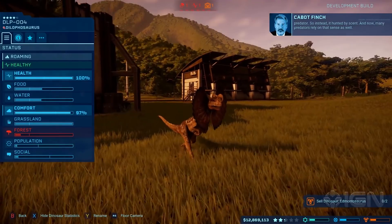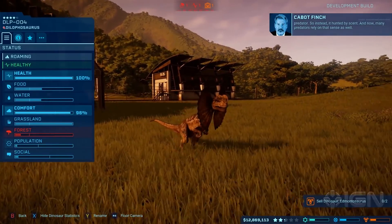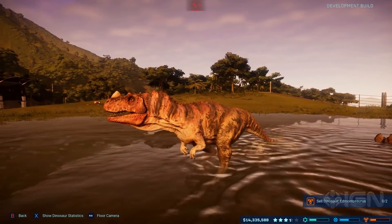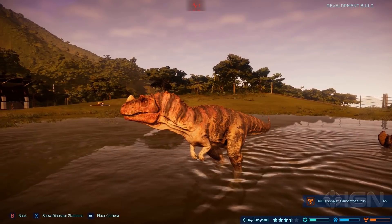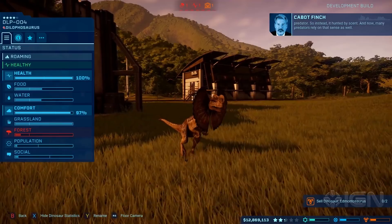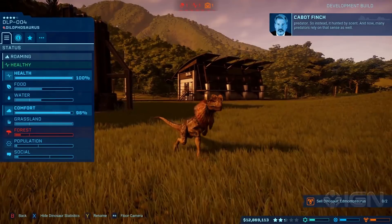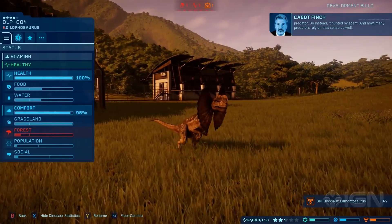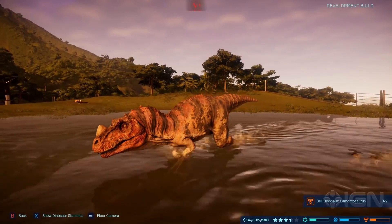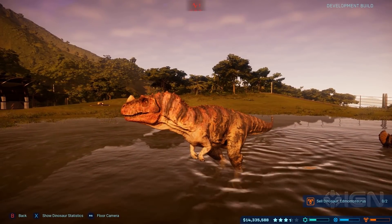Look at this beautiful Dilophosaurus footage - the way it flaps its fins out, or maybe it flaps out its skin, is absolutely amazing. Even the way it flexes out its claws is awesome. If you watch closely, you can see it moves its claws out like a little velociraptor, but it's a different kind of dinosaur with its claws tucked in. The animation and the way it's made is absolutely such good work from Frontier.